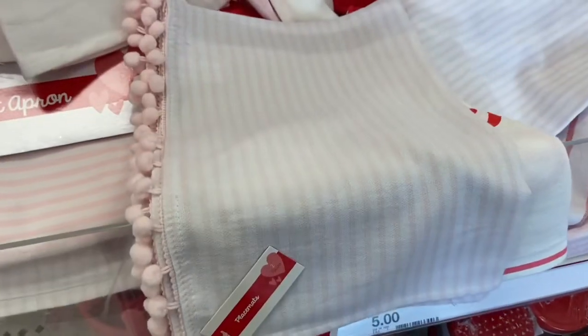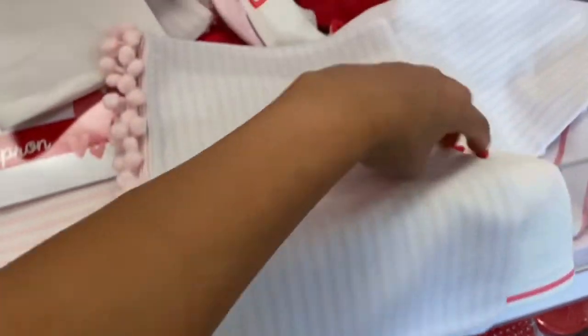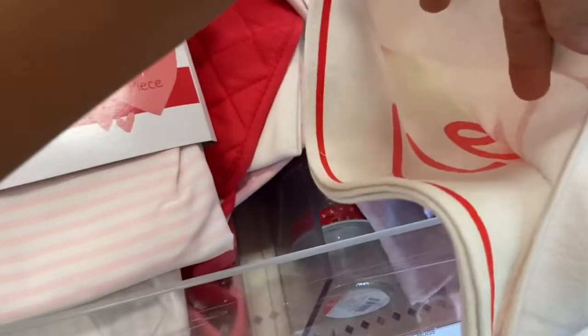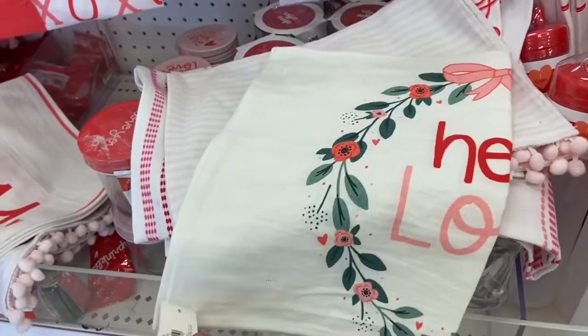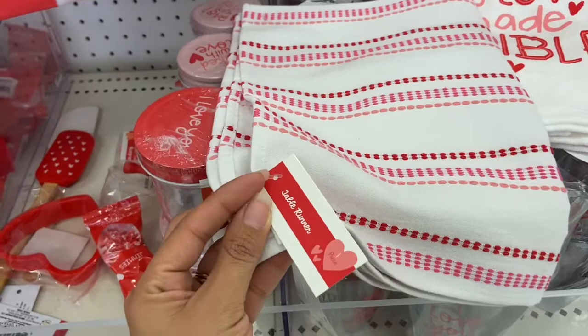I also found these really pretty placemats. They have this pink one with little pink tassels for five dollars. Then one that says 'I Love You' and one that says 'I Love You More,' both five dollars. They also have a placemat that says 'Hello Love' for five dollars. Target also has little table runners for five dollars.